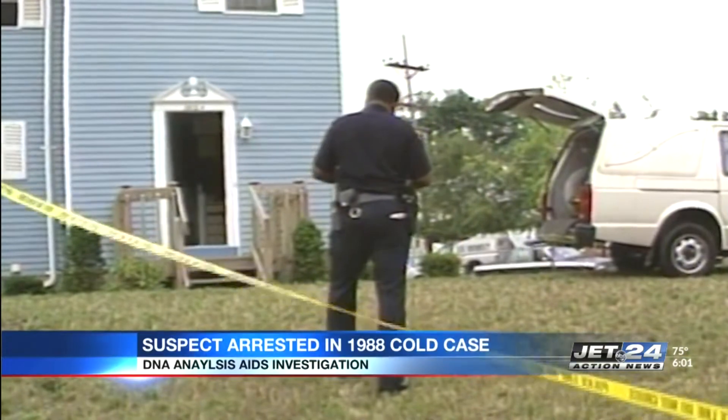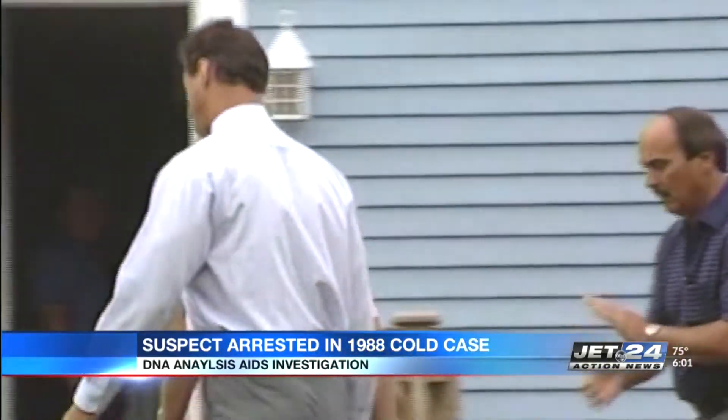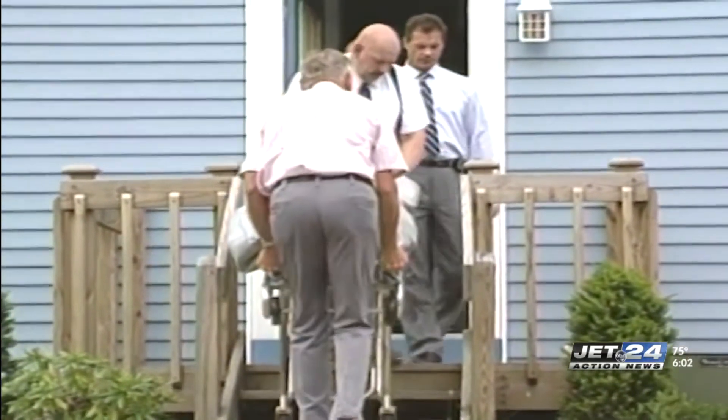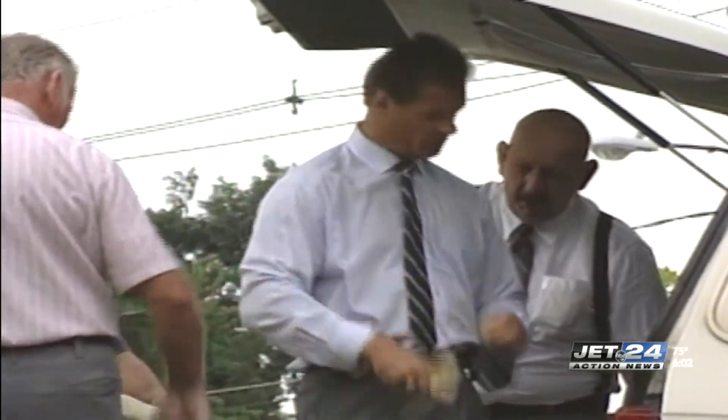Authorities arresting 55-year-old Jeremy Brock for allegedly stabbing and killing his grandmother Helen Vogt in 1988. In 1990, Jeremy Brock was arrested in Texas on other charges and samples of blood, saliva, and hair were taken from the suspect. Decades later, authorities reopened the case and compared these samples to the DNA found in evidence from the murder crime scene.